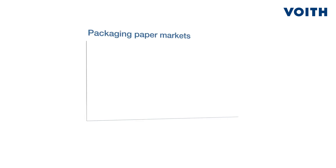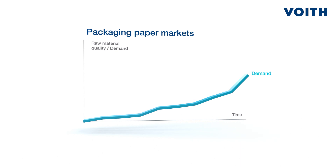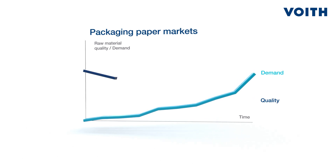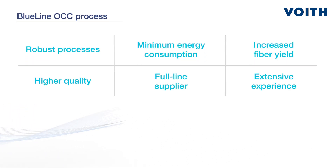Would you like to produce paper with a minimum carbon footprint and as efficiently as possible? Do you see a rising demand for packaging paper, all the while struggling to handle high reject amounts, increasing ash content, and the requirements of converters? Foyt's Blue Line OCC process is your opportunity to face these challenges well equipped.